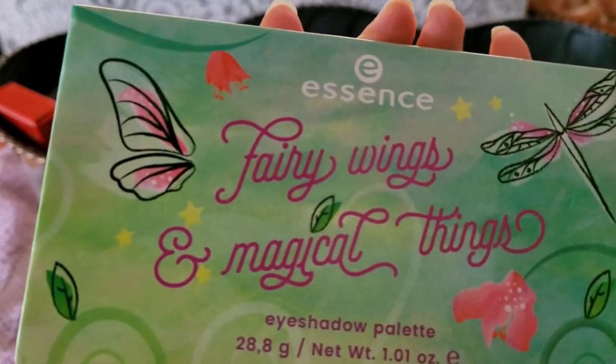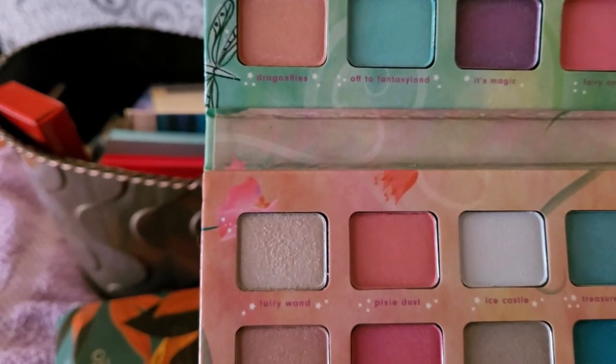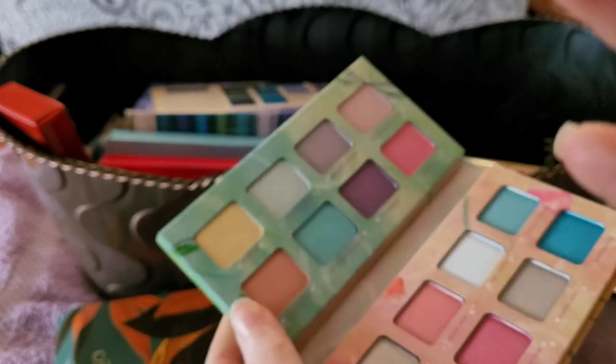This is Essence Fairy Wings and Magical Things — I don't even remember what this is. The colors are pretty, kind of more my style lately. Oh, that's chalky looking. I don't know about this one.